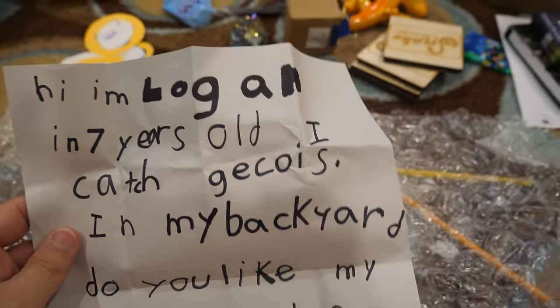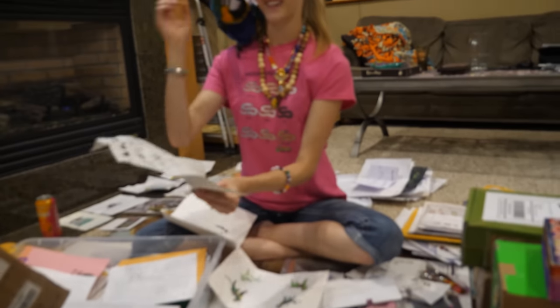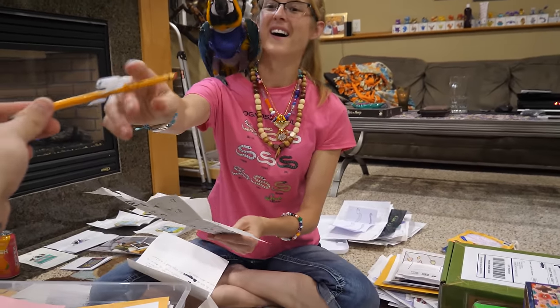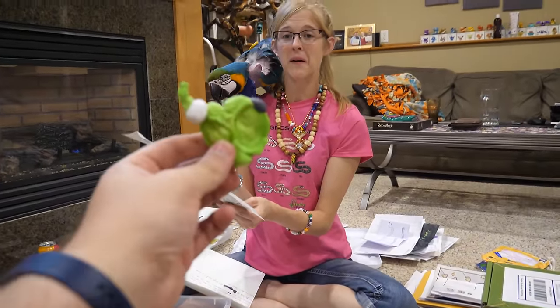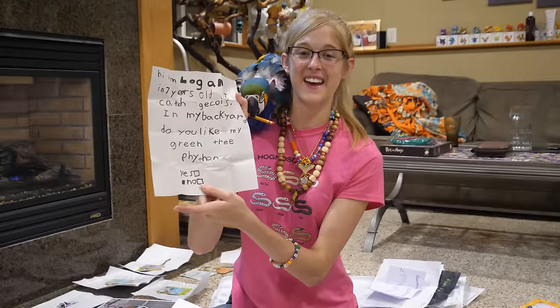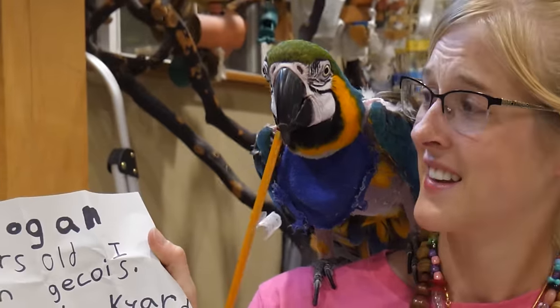Logan sent a note with a green tree python drawing and a pencil. Unfortunately the drawing got a little squished in the mail. Logan, yes - I love the green tree python! Though Chan took the pencil - don't do the eraser!